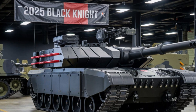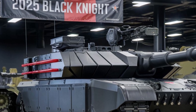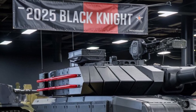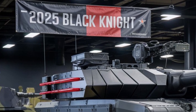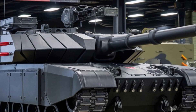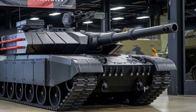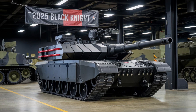When it comes to protection, the Black Knight is built like a fortress. It's equipped with a composite armor system reinforced with modular and reactive layers, which helps it resist a wide range of modern anti-tank projectiles. In addition, the tank includes an active protection system capable of detecting and neutralizing incoming threats like missiles or RPGs before they hit. This is vital in ensuring the crew's safety, giving the Black Knight an edge in terms of defense.